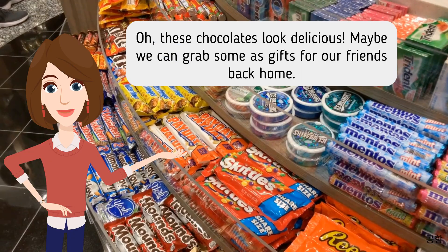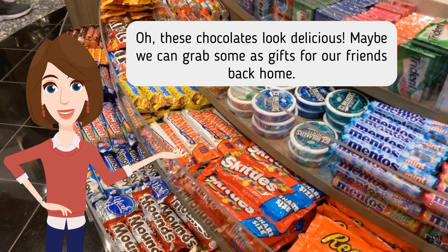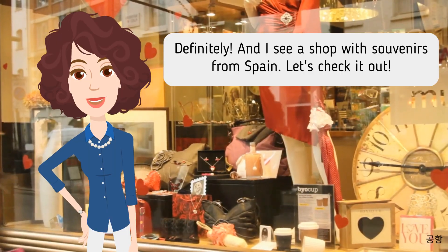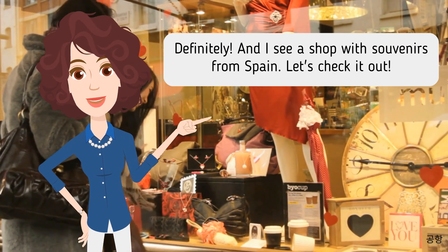Oh, these chocolates look delicious. Maybe we can grab some as gifts for our friends back home. Definitely. And I see a shop with souvenirs from Spain. Let's check it out.